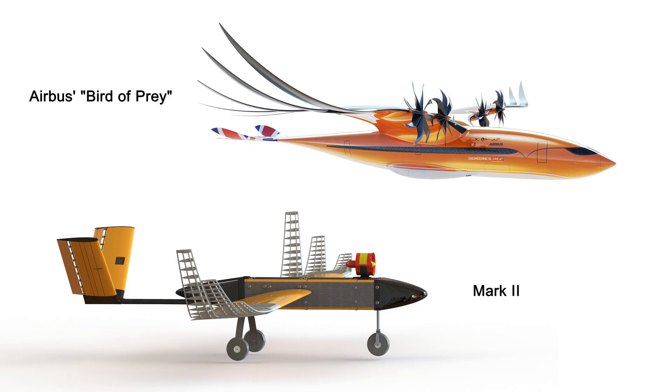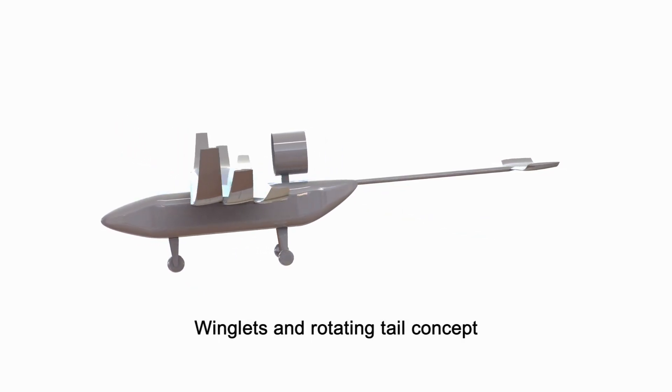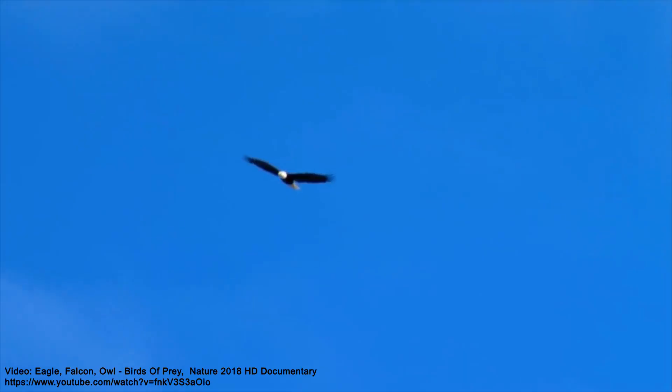The group was given the task of designing, manufacturing and flying a UAV featuring components inspired by the Bird of Prey concept. A broad conceptual design phase included research into a bird-like rotating tail, morphing wing technology and flying using thermals to support glide.